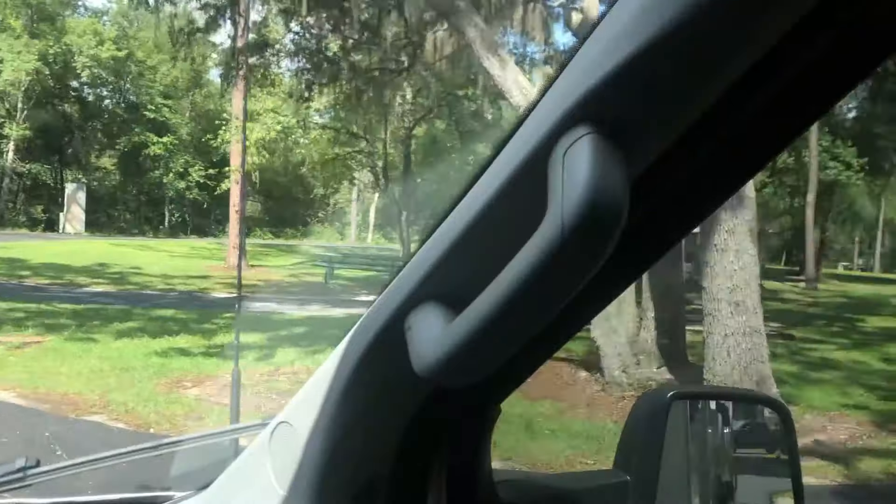That is really nice. This is one of the hidden gems of Florida — Salt Springs Campground in the Ocala National Forest. Full hookups, paved sites, all level, and just a beautiful wooded area with all these oaks. Just a quiet campground — except for our dogs, which you may hear in the background.